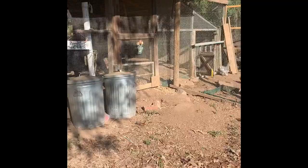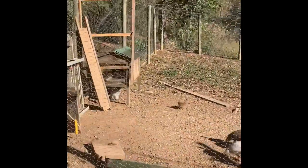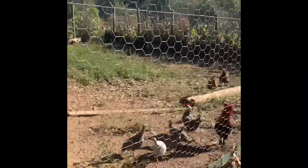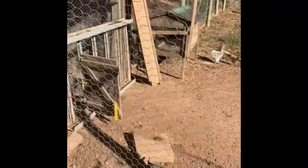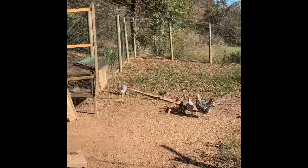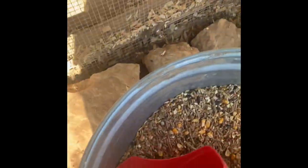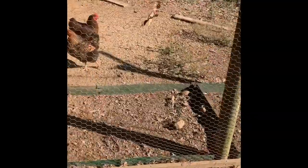We're gonna let these little guys out to have a heyday today so they can play. We'll give them a little feed while we're over here. This is like a high organic layer and they love it.